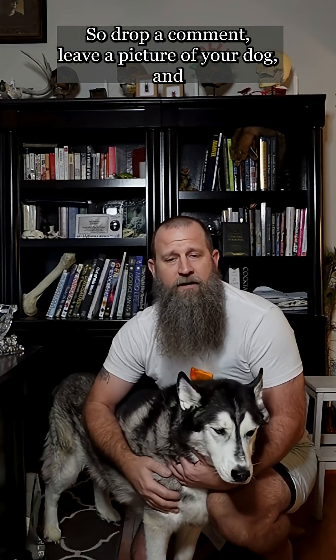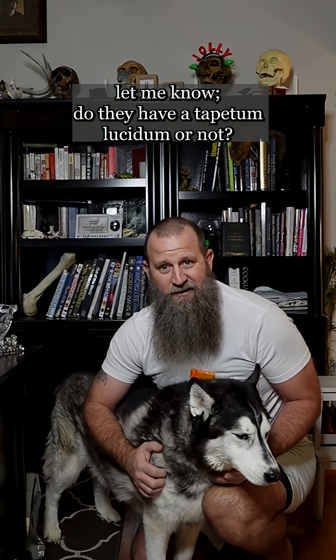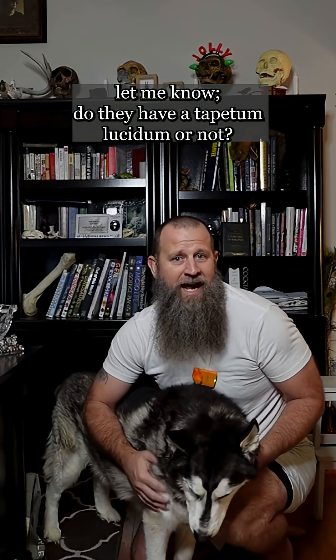Drop a comment and leave a picture of your dog — let me know: do they have a tapetum lucidum or not? Now you know.